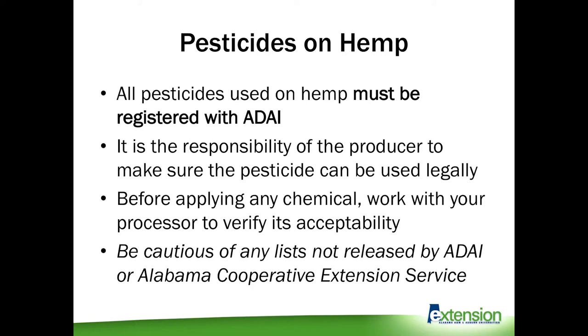Additionally, we have rules put in place by the state of Alabama, but if you're going to take your hemp to a processor or a buyer, they may have a separate set of regulations. I implore you, before applying any chemical, to give your processor or buyer a call to make sure they will still accept the product. A lot of these processors have lists of chemicals they will and will not accept, and they'll do residue tests and give the product a pass or fail.